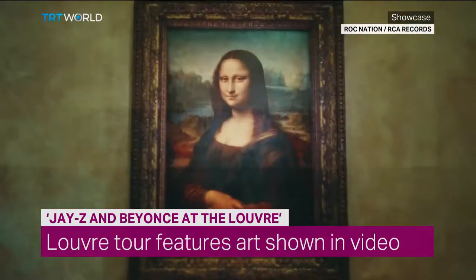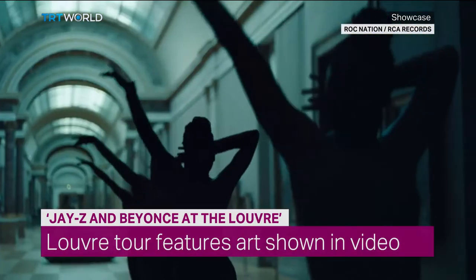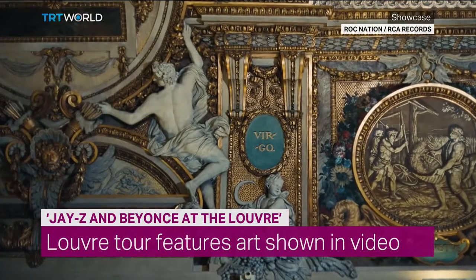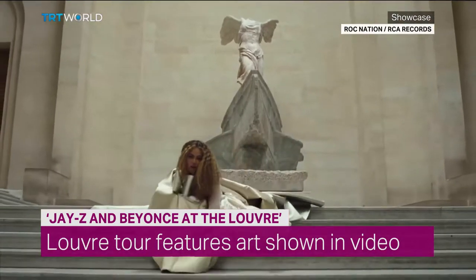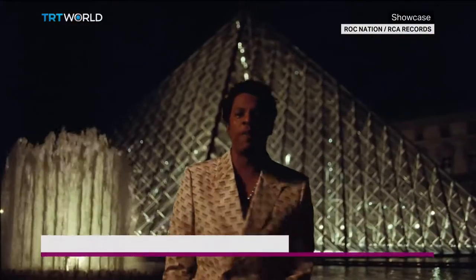The Louvre Museum is now offering visitors a chance to learn about the artworks featured in Jay-Z and Beyoncé's latest music video. The 90-minute guided tour features the 17 paintings and sculptures highlighted in the video, among them the Mona Lisa and the Venus de Milo.